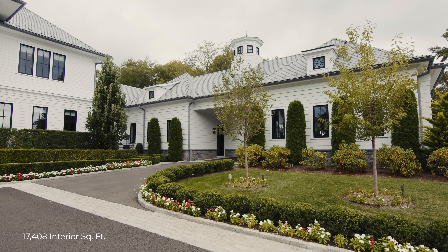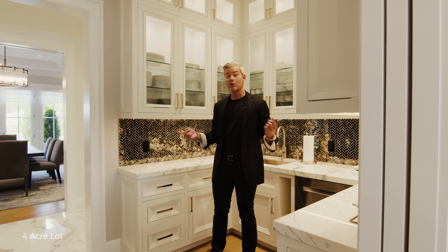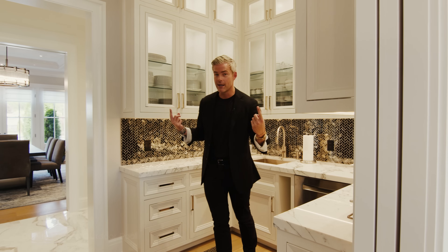So that's the first floor. We also have our garage, a guest bedroom suite, and an office. Let's go upstairs and start seeing some bedrooms, shall we? Come on.